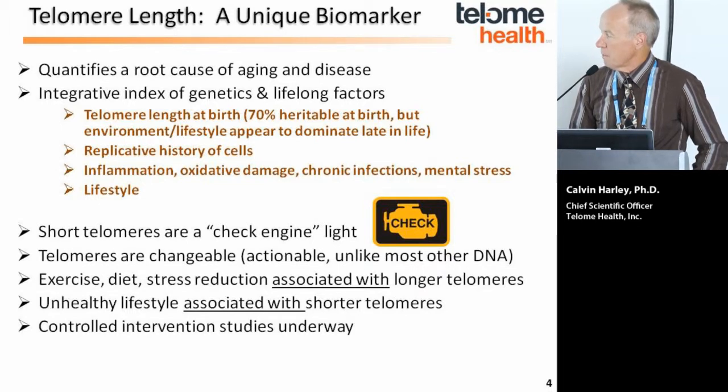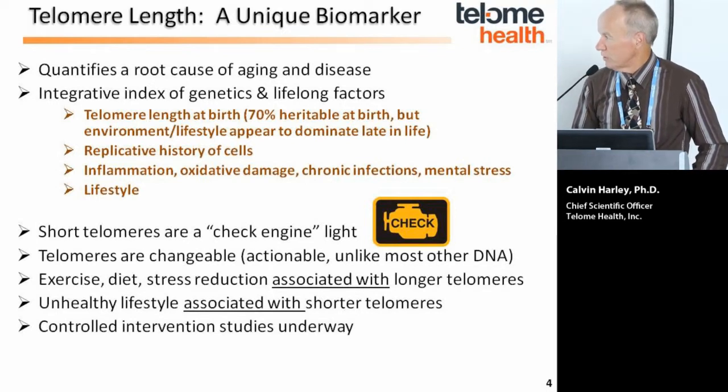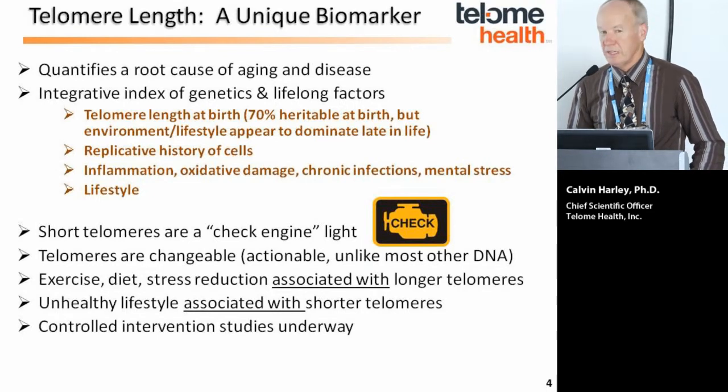Short telomeres can predict reduced replicative capacity and reduced regenerative capacity. Conversely, lifestyle factors — whether diet, exercise, or stress — can accelerate the loss of telomeric DNA, as can inflammation, oxidative damage, chronic infections, particularly viral infections, and mental stress. We look at short telomeres as a sort of check engine light. It doesn't generate a specific diagnostic prediction, but it indicates potentially accelerated aging in certain tissues, which could be a risk factor for mortality or disease.